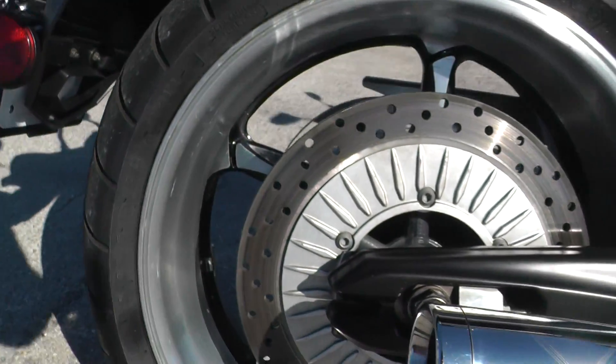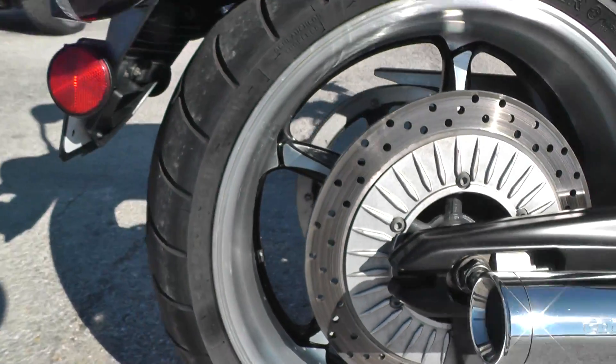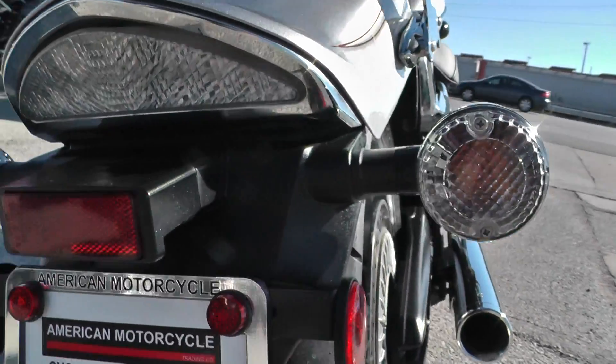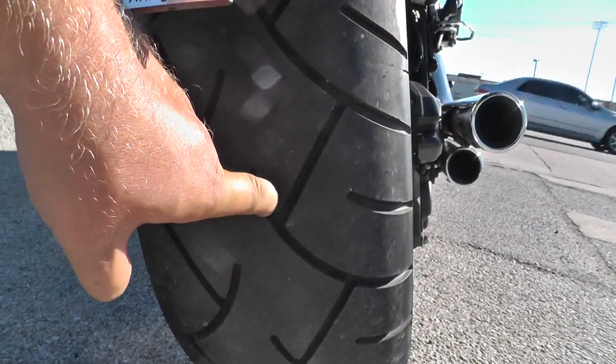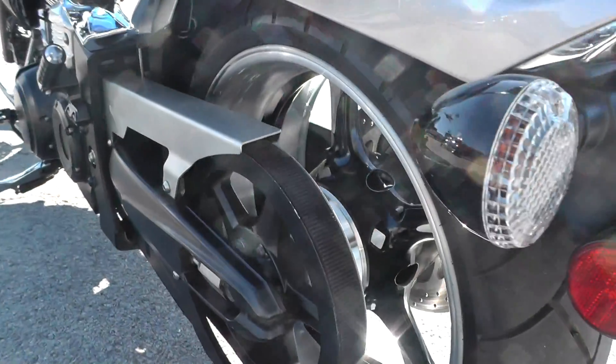It's got nice wheels on it too — a big deep dish, looks like brushed aluminum. Clear lenses on the rear turn signals. It's got a fat tire on the rear; I think that's a 200-size tire. A lot of good tread left. It's a belt-driven bike as well.